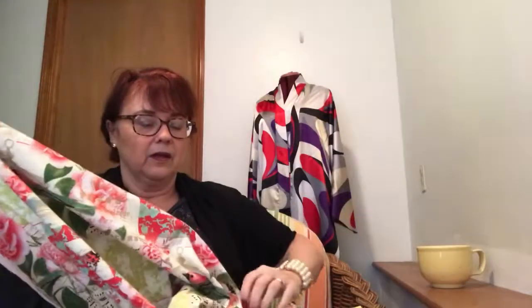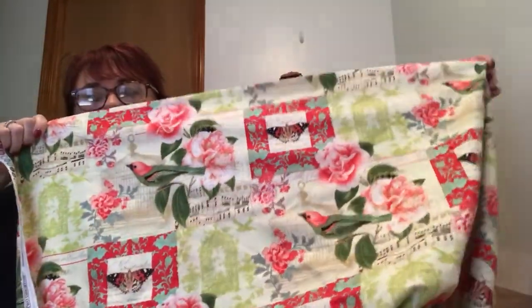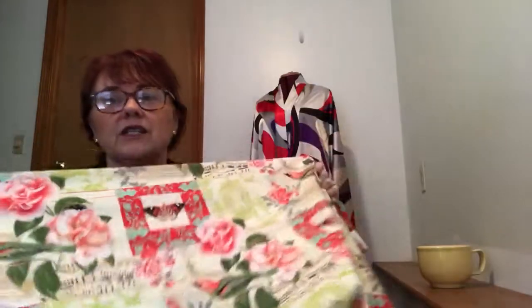If I have enough left over from the leaf print, maybe a cute little pair of shorts so it would look like a jumpsuit — though maybe a skirt if I don't have enough. I think I only got three yards. Now this next one — I couldn't resist it. It was so bright, lively, and vibrant. It has butterflies, birds, roses, a little bit of music, and says 'summer' all over the place.